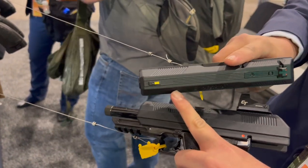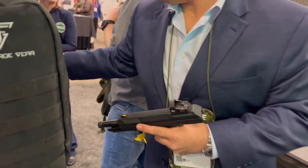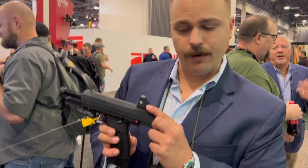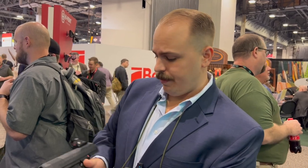We have Glock-compatible sights so you can change out your sights, except for the fixed sights. We got the threaded model and we also have the Crimson Trace red dot ready optic. These are going to MSRP at about $225, and with the optic it's going to be about $260 MSRP.